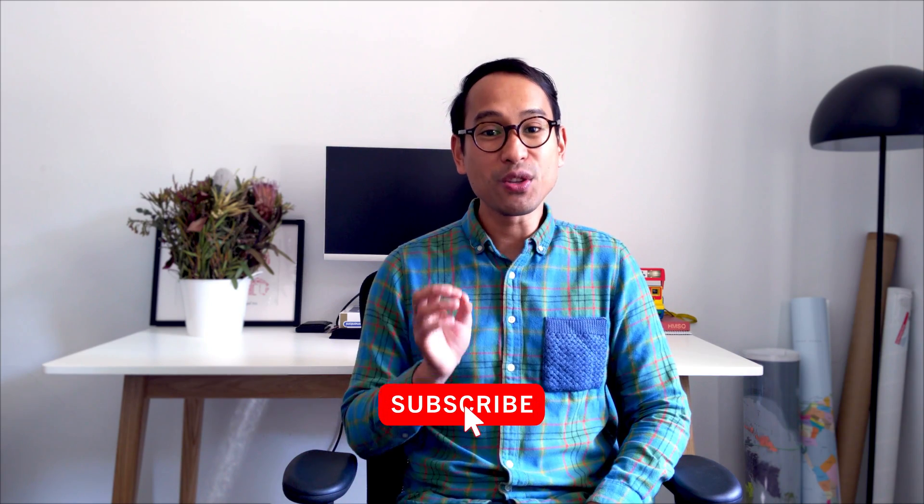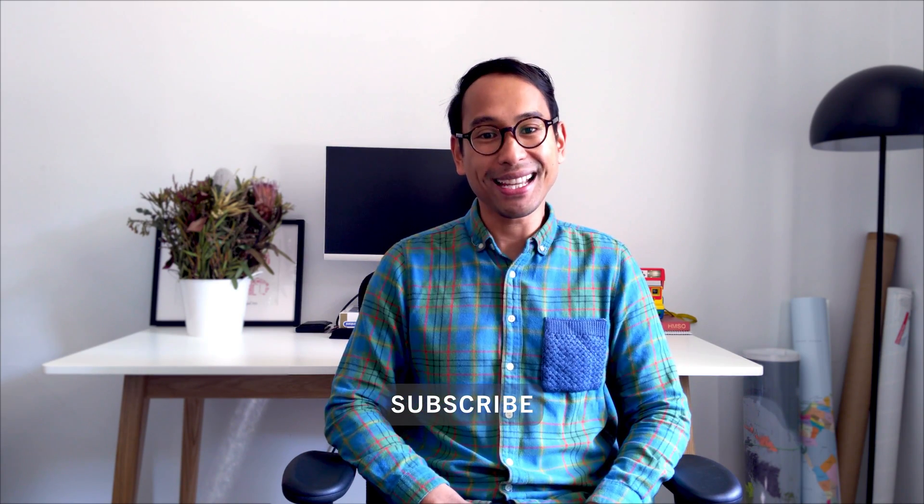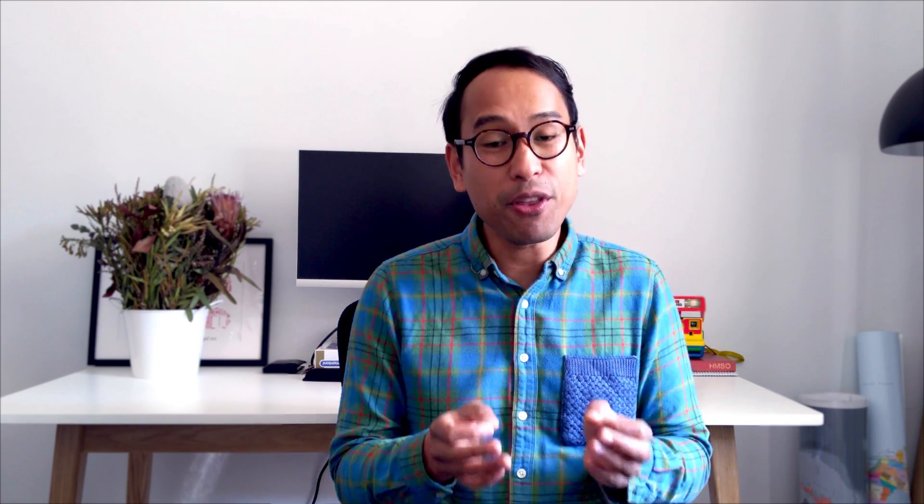Hi there, I'm Dan Ion Fadges, urban planner, change maker and host of CoFutures, the newest channel about city planning in Australia. In today's video, I'm going to be exploring the role of maps in helping to shape the future of our cities.